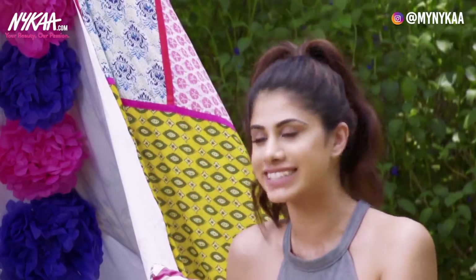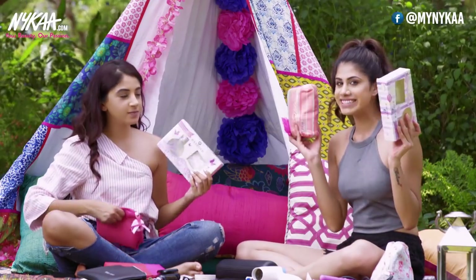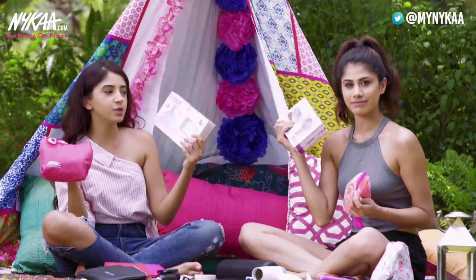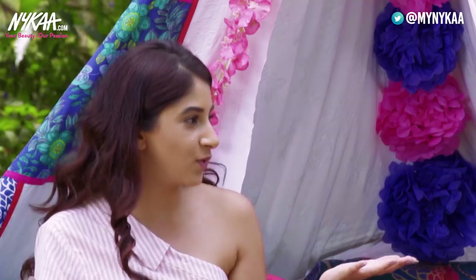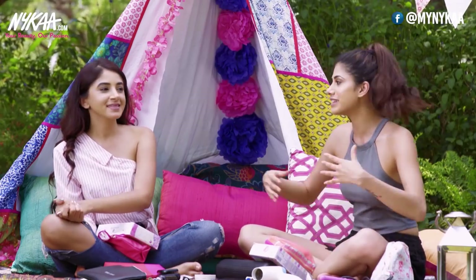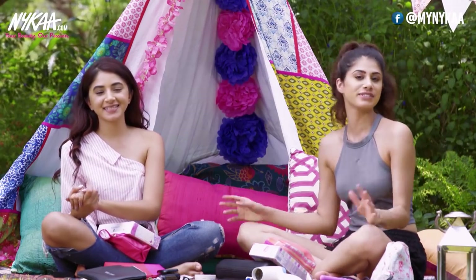That's all we have for you guys, but we also have something exciting — a giveaway for four of you with little hampers: two Nykaa hampers and two Essence hampers. All the instructions to enter the giveaway are in the info box as always, so definitely check that out. Before you leave, don't forget to like, share, and subscribe to Nykaa TV. We love you guys so much and we'll see you in the next one.